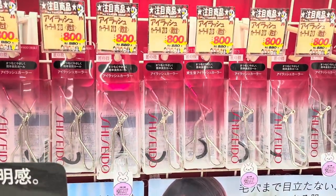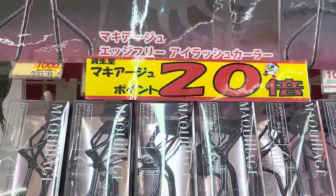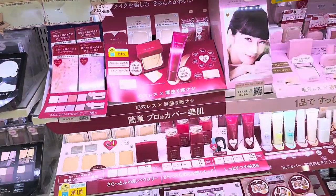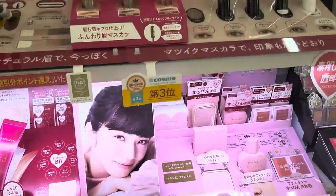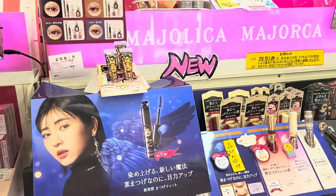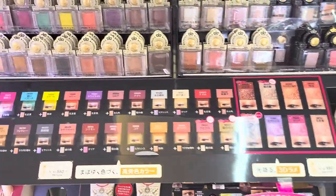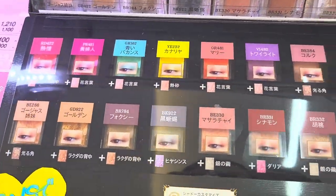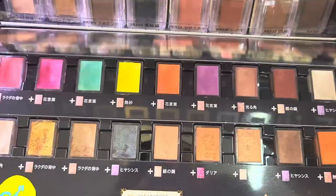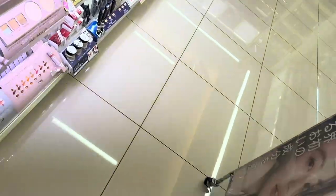Look at Shiseido — they had these eyelash curlers for 800 yen, which is about six US dollars, and the refill pads were 100 yen, which is like 68 cents — a fraction of the price of what we can get them for even on Amazon. This brand is also a sub-brand of Shiseido, and there were lots of eyeshadow singles from different brands as well.